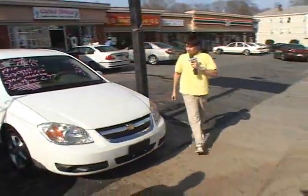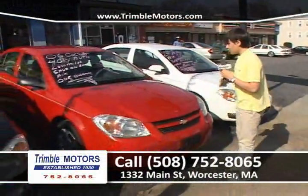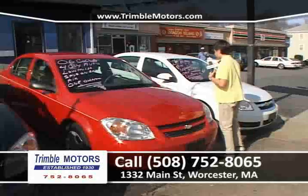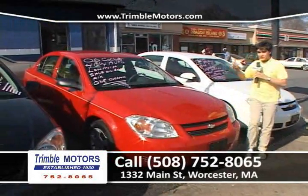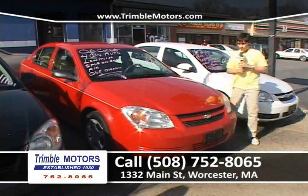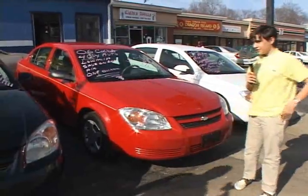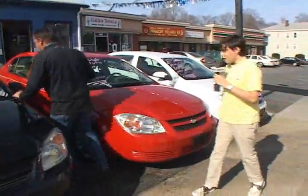Up next, a 2006 red Cobalt, four-cylinder automatic transmission. You're going to save a ton of money on gas, folks. It has air, and it is also a one-owner car. Here at Chimbal Motors, give us a call at 752-8065 or ChimbalMotors.com.